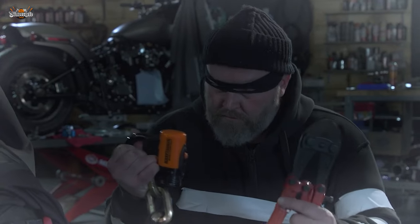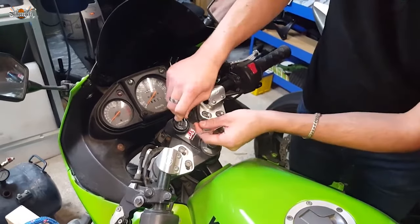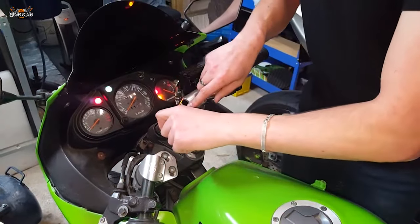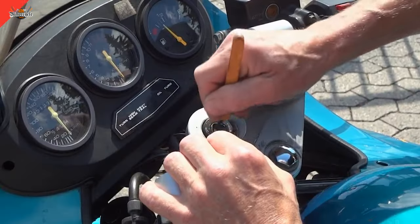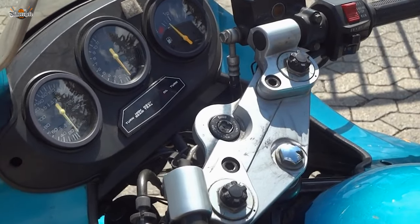Let's start with the basics. Lockpicking is a skill that thieves often employ to manipulate traditional lock mechanisms. Using specialized tools like lockpicks or bump keys, they exploit the vulnerabilities in the lock's design. Experienced thieves use techniques like raking or single-pin picking to quickly unlock a motorcycle by manipulating the pins or tumblers to imitate the movement of a real key.